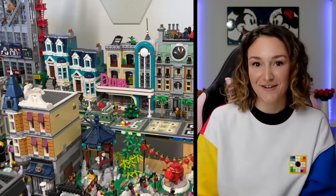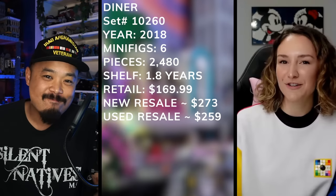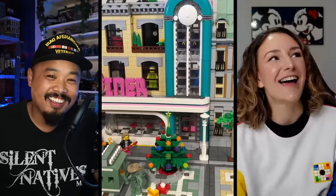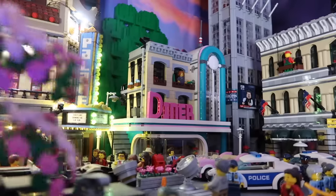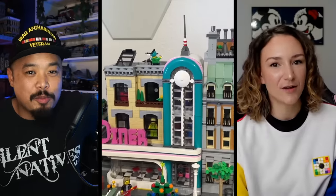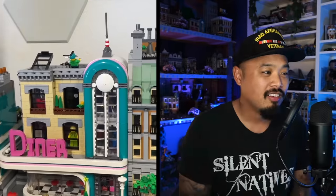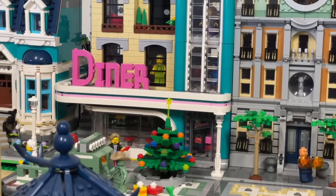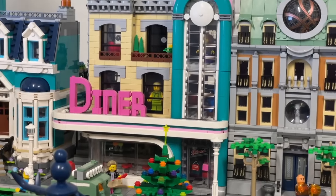Number 12: The Diner. This is a lot lower than it was last year. Other people's opinions have influenced my opinion on this one. In the LEGO city, it just feels out of place almost. Now that I look at it, it looks like a Friends modular set because of the color scheme.